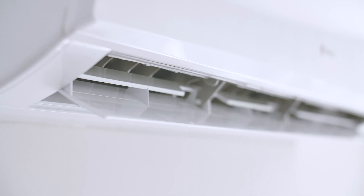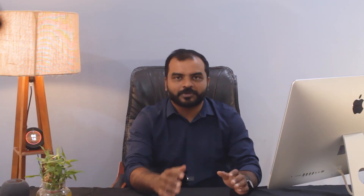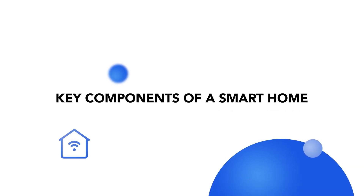Imagine this: with just a tap on your smartphone or a simple voice command, you can control your lights, adjust the room temperature, lock your front doors, or even brew a cup of hot coffee — all from the comfort of your couch. It's like having a personal assistant, right?